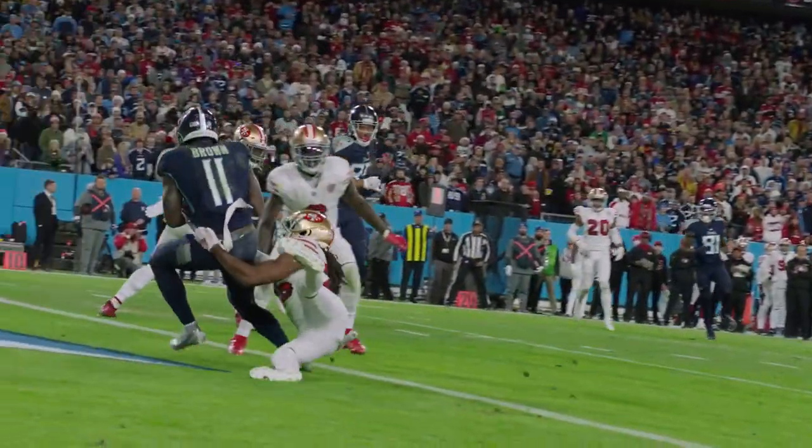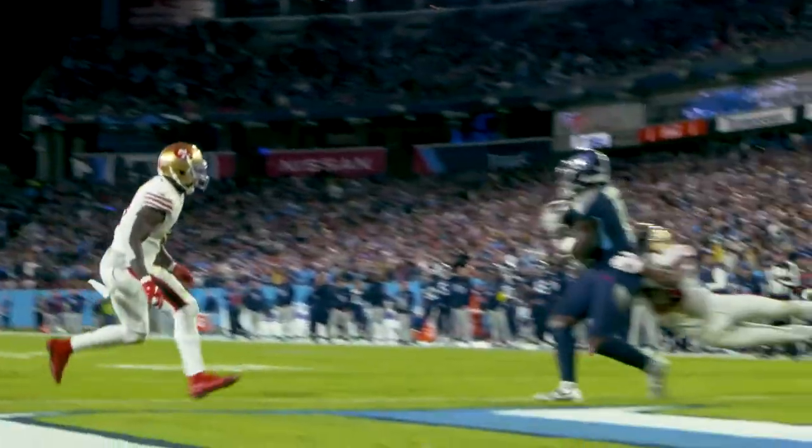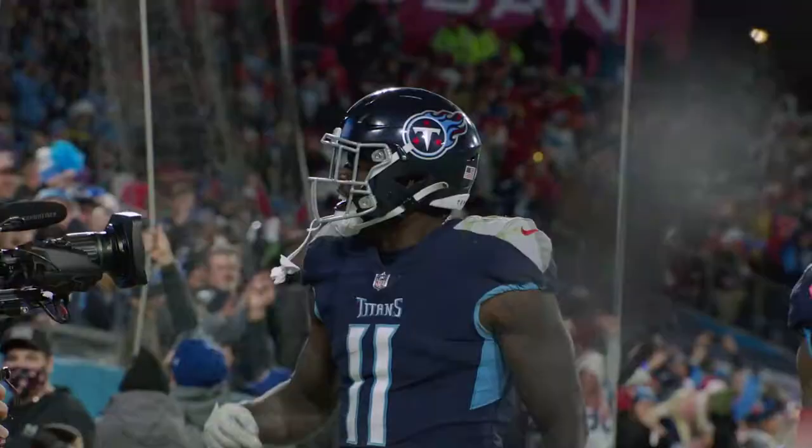This was very well executed — well protected. A tremendous part of this football game as the Titans start to mount their comeback.